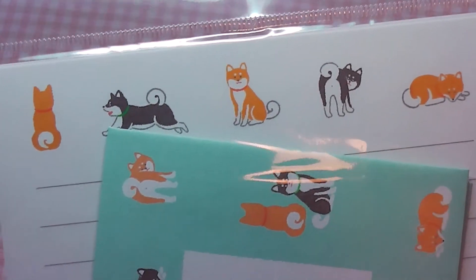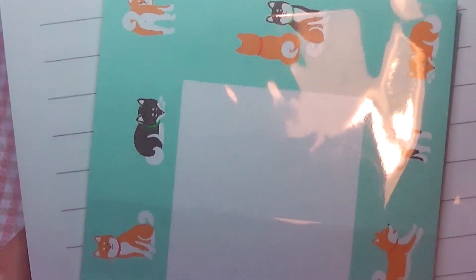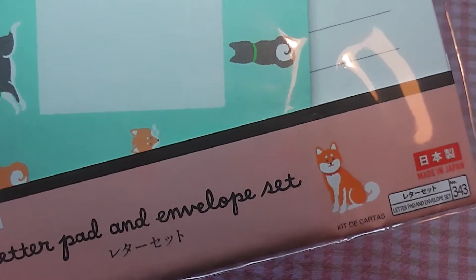And then I got this super adorable Shiba Inu letter set. Again, if anyone is interested to be a pen pal, please let me know.